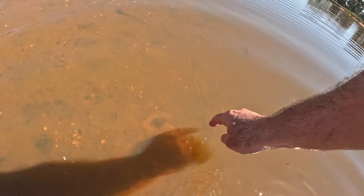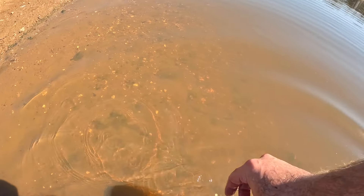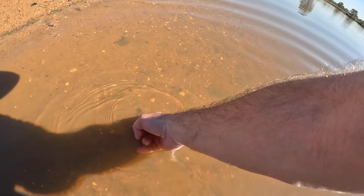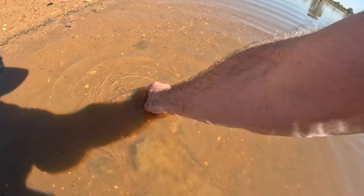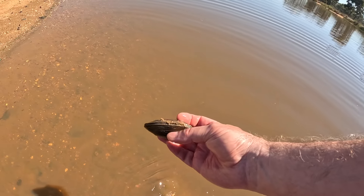You can see these ones are alive — they've left a trail where they've moved around. This one's burying itself into the mud. There's a bit of a hole where they've come out of the mud. There's another one.